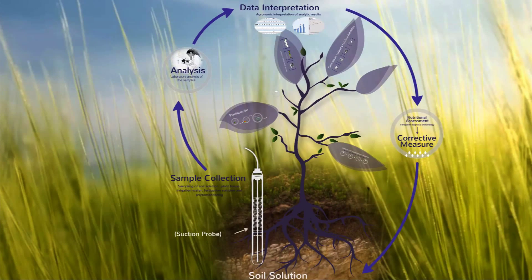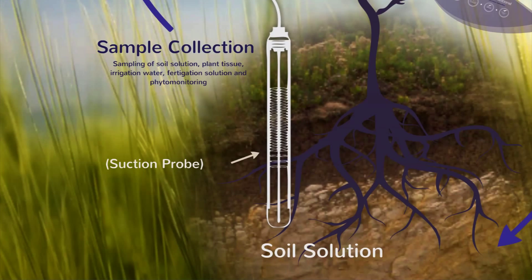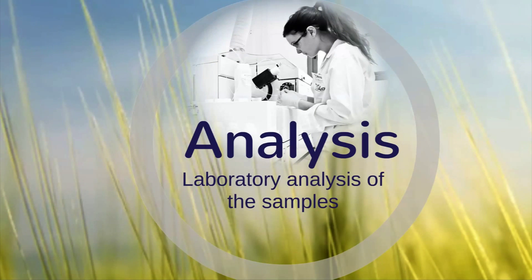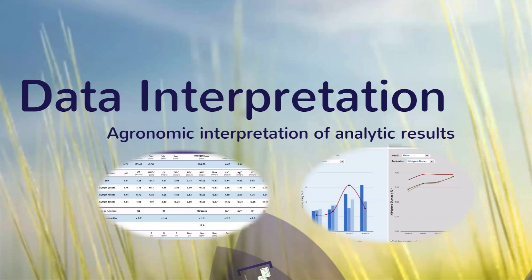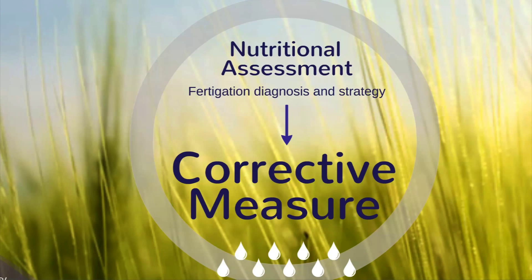Nutritional monitoring is without a doubt the most effective technique to diagnose the real water and nutrient demand of crop systems in 21st century agriculture. It involves the utilization of a complete set of tools to determine the most efficient and economically feasible irrigation and nutrition strategies during each critical moment of the production cycle.